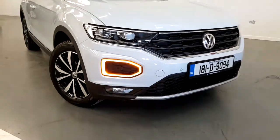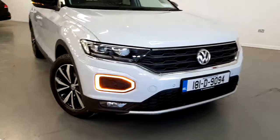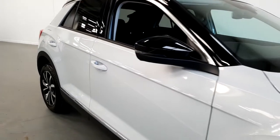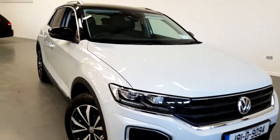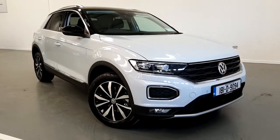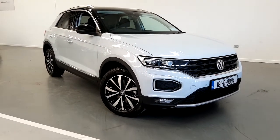Color changing LED lights. If you have any questions and would like to book a test drive, give us a call on 01-850-3900.